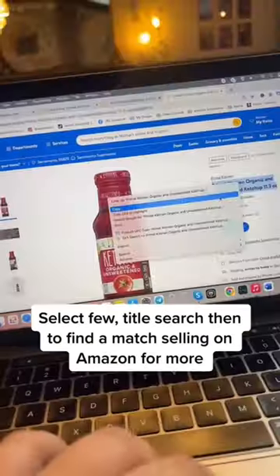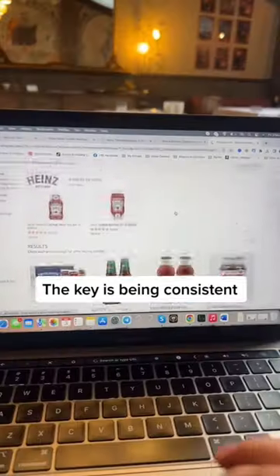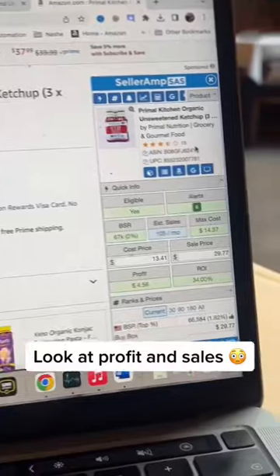Select view, title search, then to find a match selling on Amazon for more. The key is being consistent. Look at profit and sales.